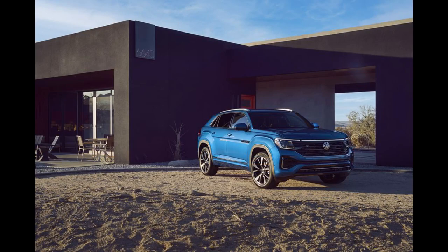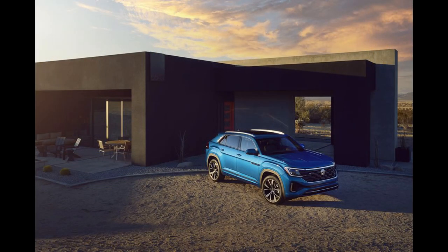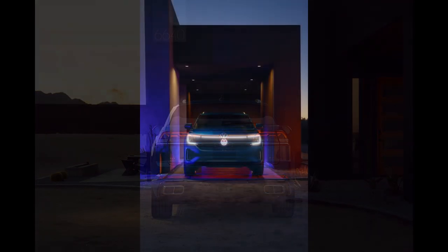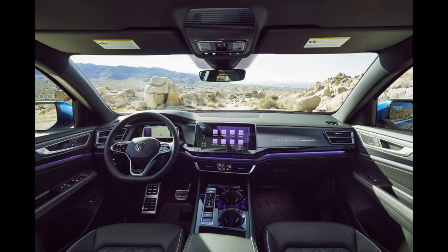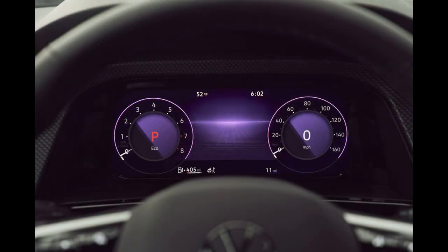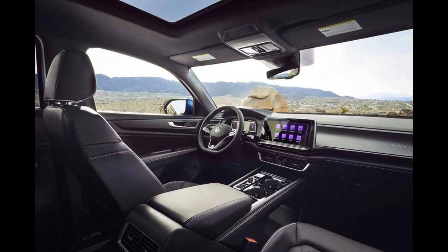Beyond the differences in styling and seating configuration, the two models are virtually identical. They offer the same turbocharged 2.0-liter four-cylinder engine and eight-speed automatic transmission, and are both available in front or all-wheel drive. While the Cross Sport's muscular haunches and aggressive stance promise an athletic driving personality, in reality this big SUV is far happier cruising than spearing down two-lane roads.